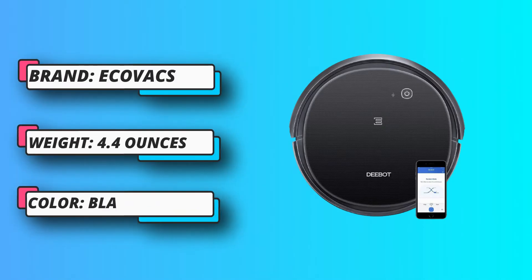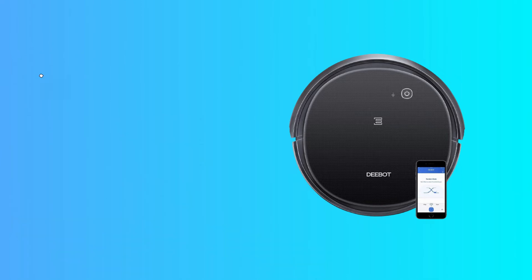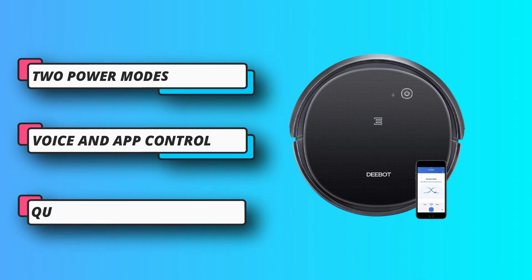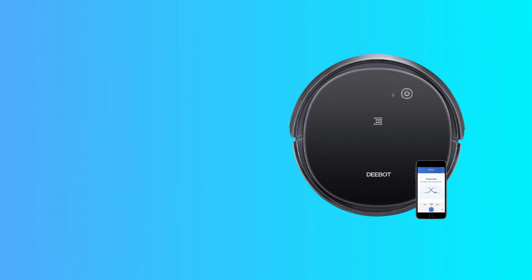The Ecovacs Deebot Robot Vacuum Cleaner has three basic cleanup modes: auto mode, spot cleaning, and edges cleaning mode. If the floor has much dust, you can increase the suction power up to 2x, though this may cause some noise.